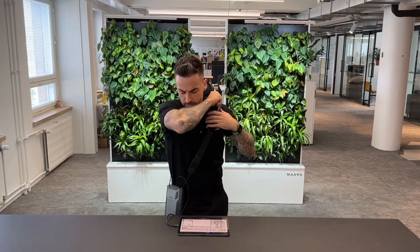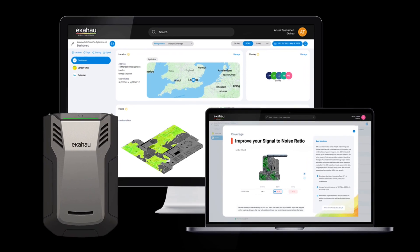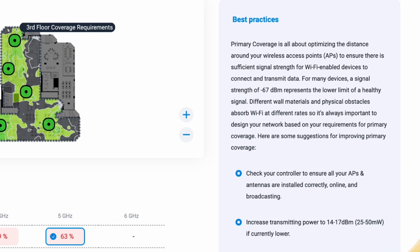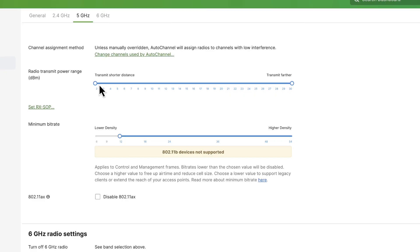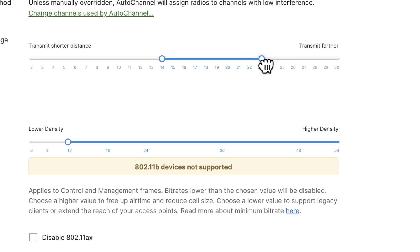How do you fix secondary coverage? It's a simple one to solve. Wear your Sidekick and walk around your site as if you were walking the dog. Then let Ekahau Optimizer crunch the data and spit out the exact steps to fix it. Often, fixing secondary coverage is just ensuring that your APs are up and broadcasting and that your transmit power levels are correct. Try increasing your transmit power levels to between 14 to 17 dBm if currently set lower, and see how it works.